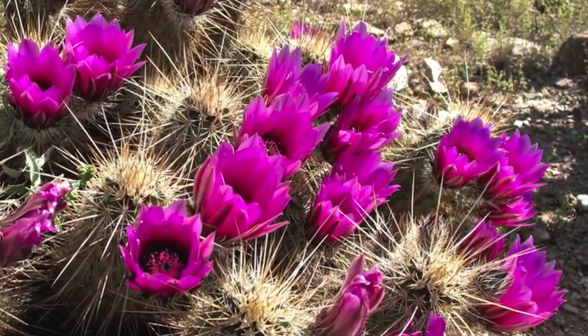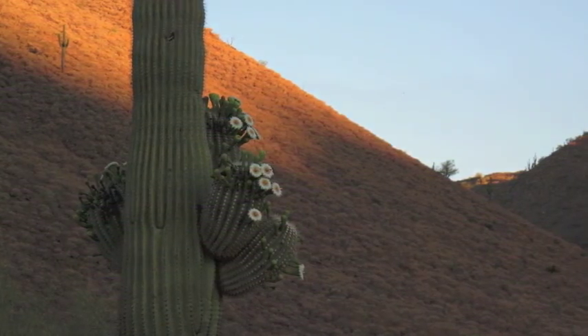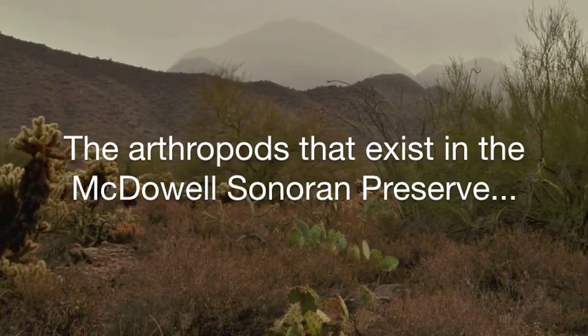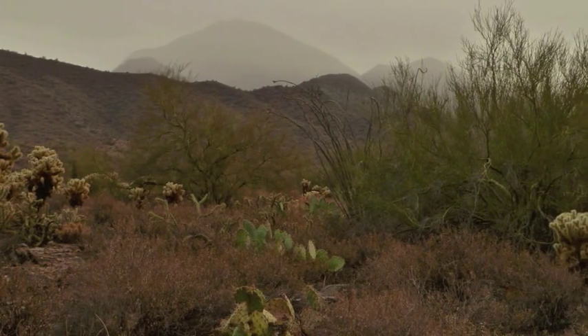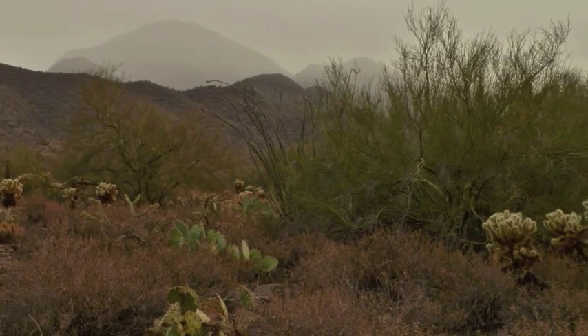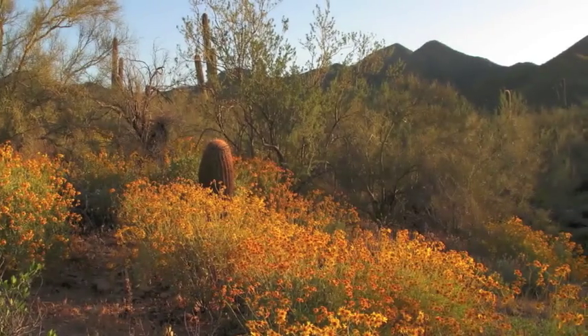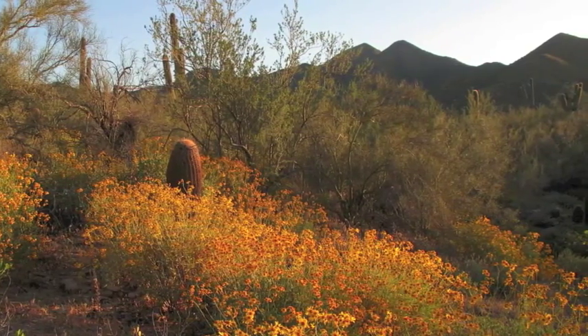This video was designed to give you a very brief overview and hopefully a better understanding of the arthropods that exist in the McDowell-Sonoran Preserve. As you've seen, arthropods may be the least visible fauna, but they perform an important role in the desert ecosystem. Flower pollination, decomposition, and nutrient recycling are just a few of the benefits of these diverse organisms.